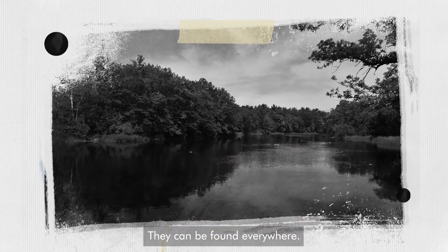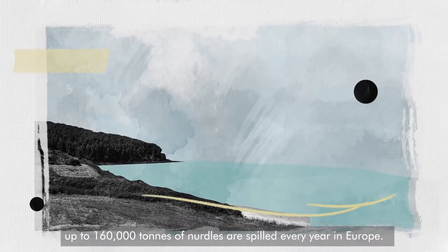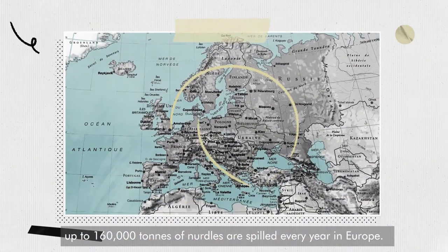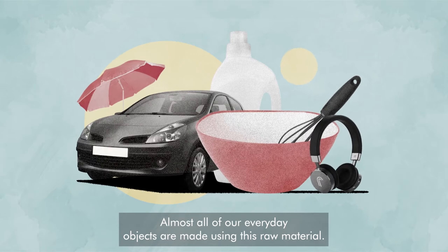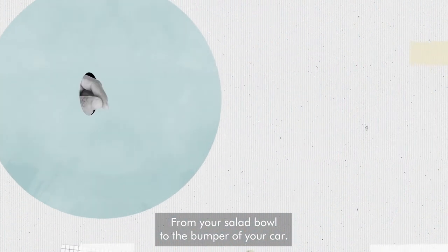They can be found everywhere, which is to be expected. Up to 160,000 tonnes of nurdles are spilled every year in Europe. Almost all of our everyday objects are made using this raw material, from your salad bowl to the bumper of your car.